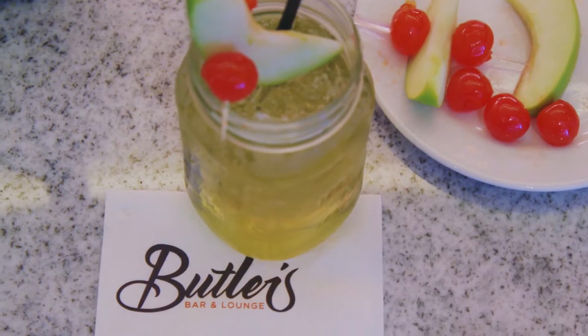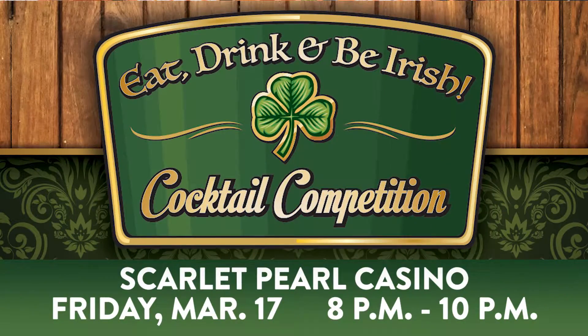Welcome to the Scarlet Pearl Casino in D'Iberville, Mississippi. I want to invite each and every one of you to join us for the March 17th St. Patrick's Day Eat, Drink and Be Irish bartending competition. Ten drinks, ten bartenders, one winner, chosen by you.